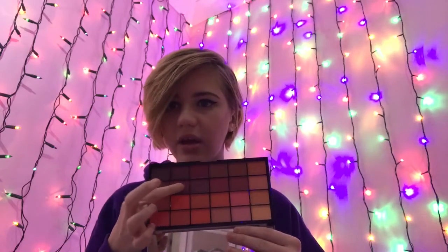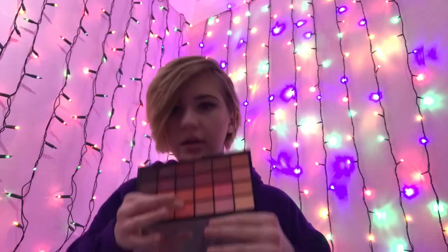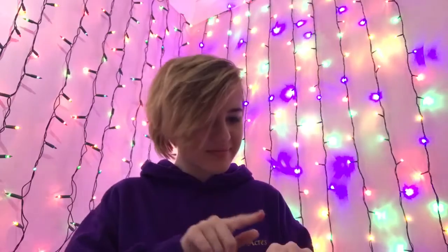I'm going to swatch this shade here — one, two — they are so soft. Oh my god, that color gives me all the autumnal feels. And then this orange one — sorry, what? This palette is stunning. I absolutely love it. So well done, Revolution — ten pounds is so good.